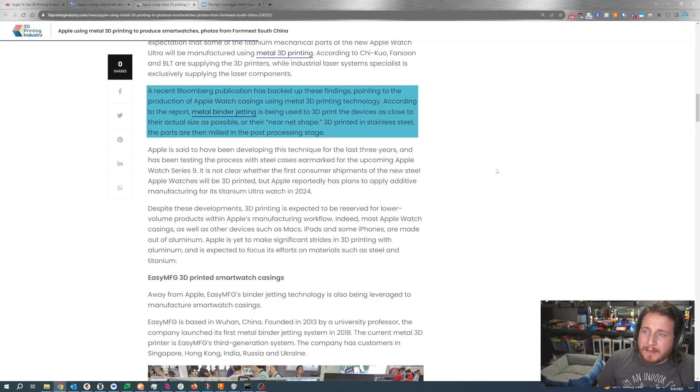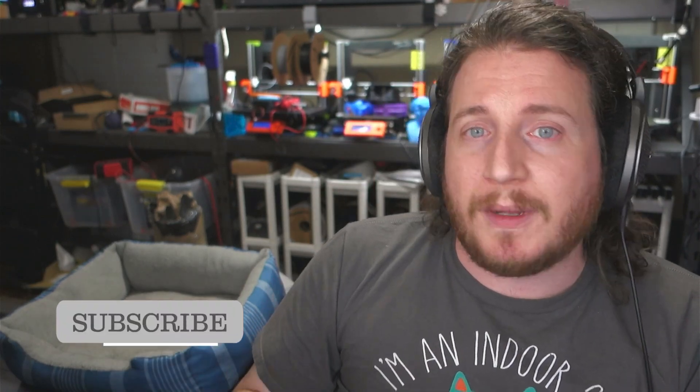A recent Bloomberg publication has backed up those findings, pointing to production of Apple Watch cases using 3D printing metal technology. According to that report, they're utilizing metal binder jetting as the 3D print of choice, and then the parts are being milled in a post-processing stage. I would show you the Bloomberg article but you literally can't read it without subscribing. But the cool thing is you can watch these videos without subscribing, though we do recommend subscribing because it costs you nothing and helps the channel grow.